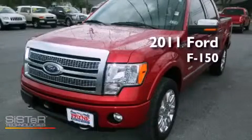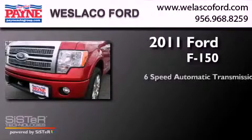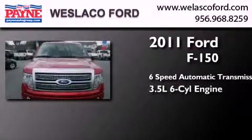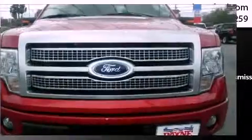This is a 2011 Ford F-150. This truck has a 6-speed automatic transmission, a 3.5-liter V6, and the added safety and control of 4-wheel drive.